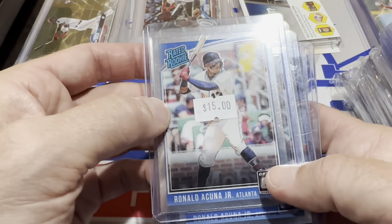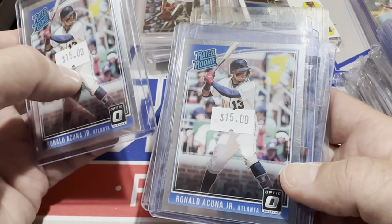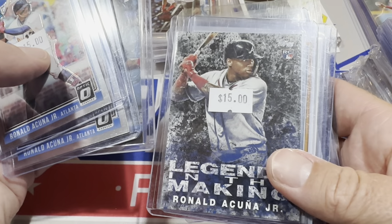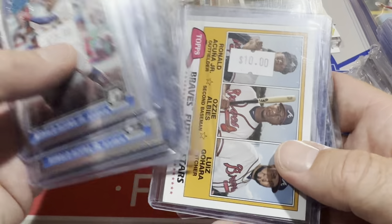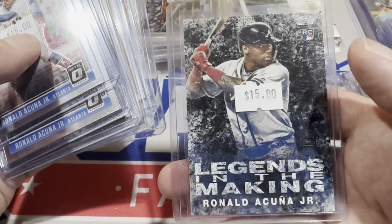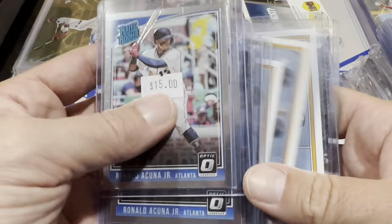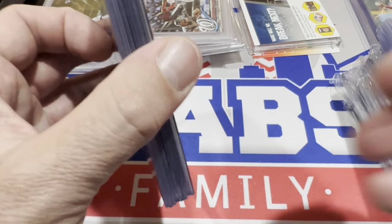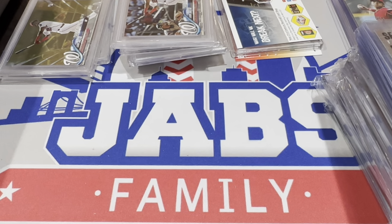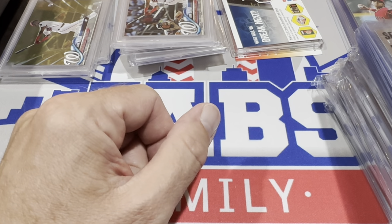On day one of the National I found some Ronald Acuña Jr. rookies. All together these equaled out to about $105 and I got them for $80 — offered him 80 bucks and he took it. You can see the black border parallel; they're all rookie cards. There's the Archives rookie from 2018 and another black background card — these come in three different colors: black, blue, or red, or a white blank background. Acuña is likely going to be MVP so I figured I've got to grab his rookie cards while I can.